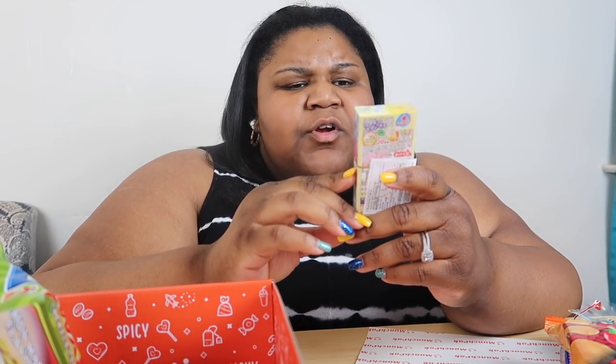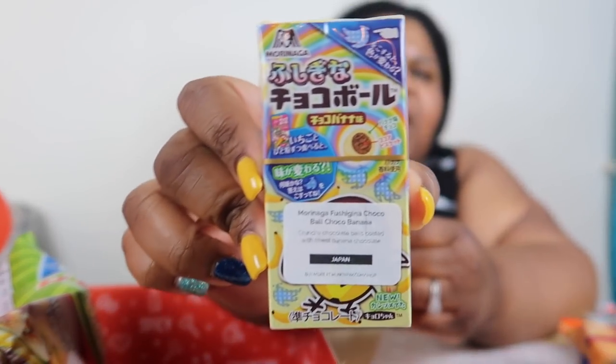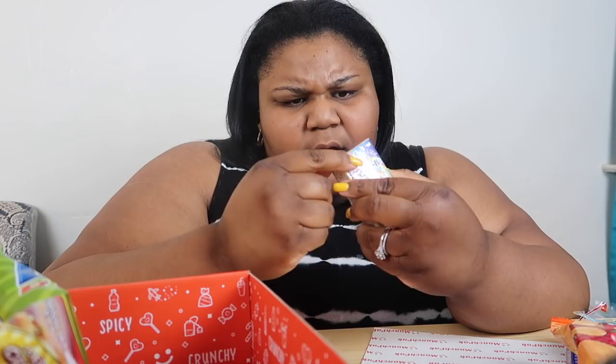This is called a Cocoa Ball — cocoa banana crunchy chocolate balls coated with sweet banana chocolate, and this is a product of Japan. Comment below if you've ever seen this before — I've never seen this before, so I'm excited to check it out. I'm so happy because I'm off tomorrow!